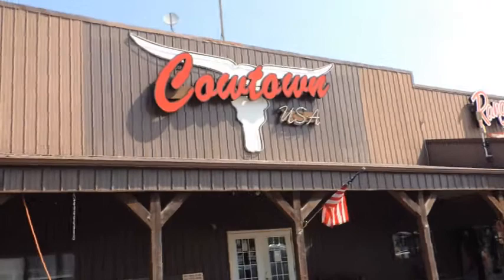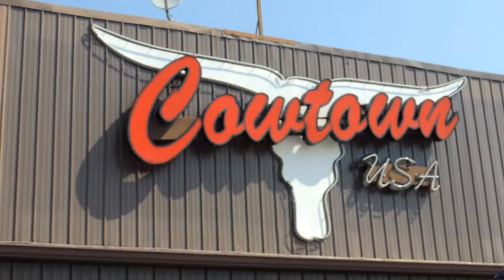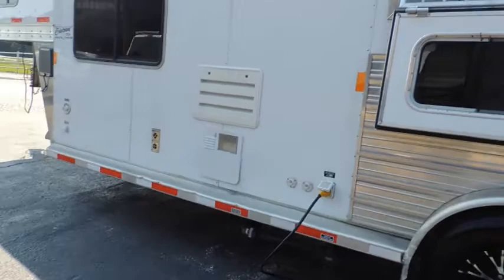Give us a call at Cowtown USA in Cuba, Missouri — 573-885-6300. Go on the website CowtownUSAINC.com. Give us a call, however you want to do this. This trailer will not last here at our store — it will be a very popular all-aluminum trailer. Thank you.